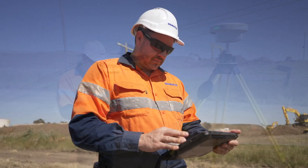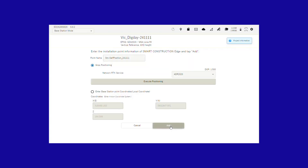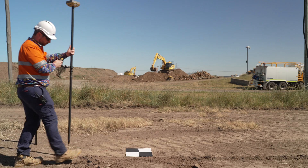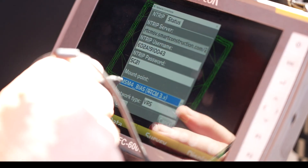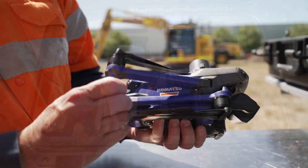This includes Komatsu IMC, 3DMG, Topcon and Trimble systems. It integrates seamlessly with various GNSS equipment and supports offline processing, allowing use on non-connected sites without cellular coverage.